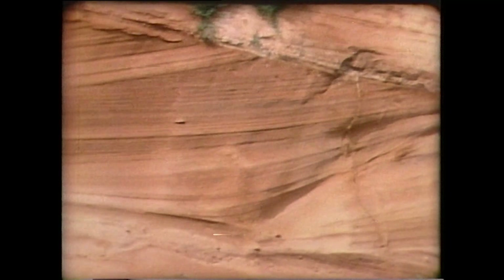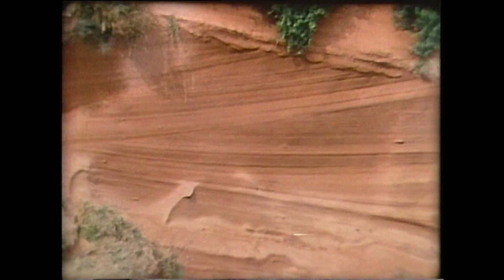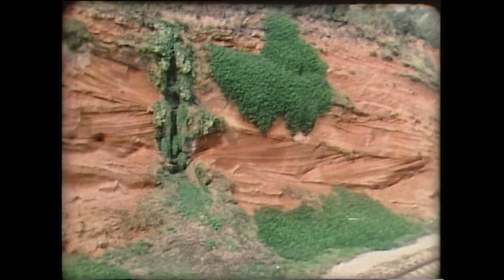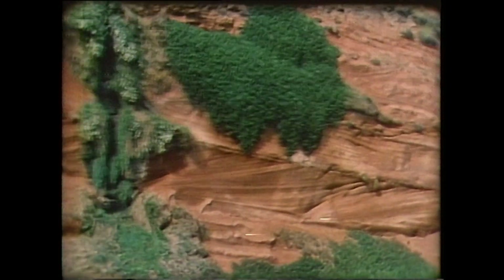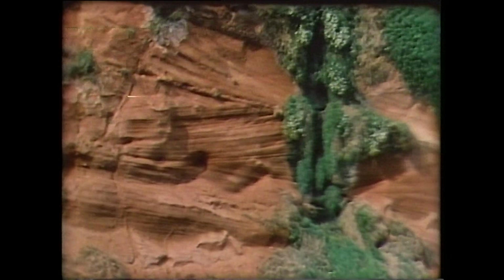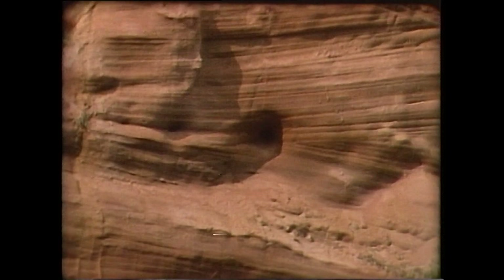Wind, as well as water, can play its part in depositing sedimentary rocks. These red sandstone cliffs were originally laid down as desert sand dunes 280 million years ago. When these sand dunes were created, this part of the earth's surface, now in Devon, lay much nearer the equator in an arid tropical area. Since then, the movement of the earth's surface has moved the region much further to the north.